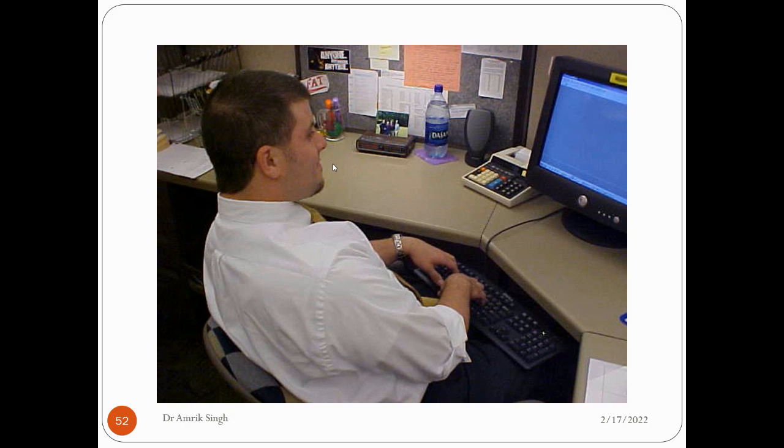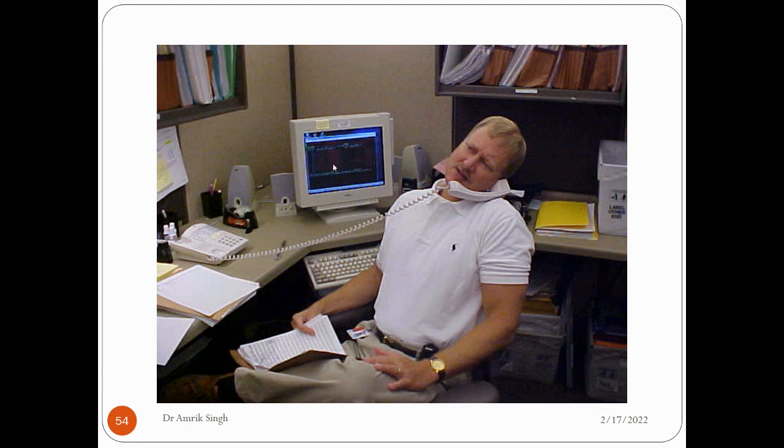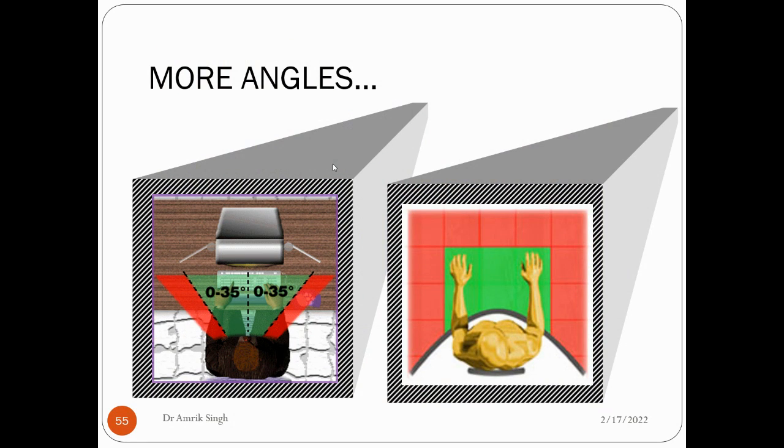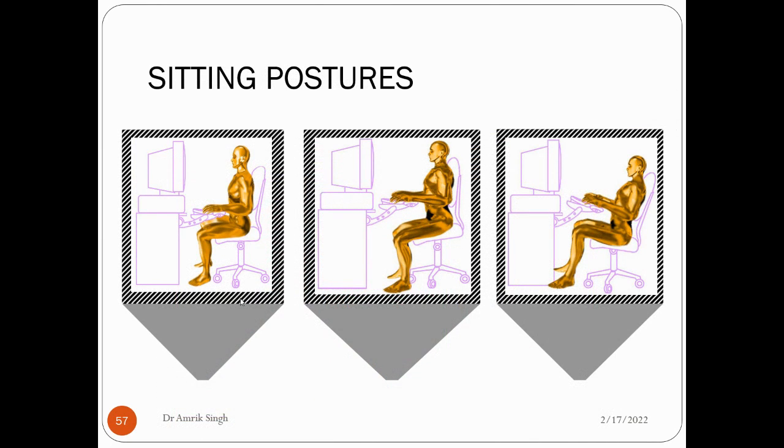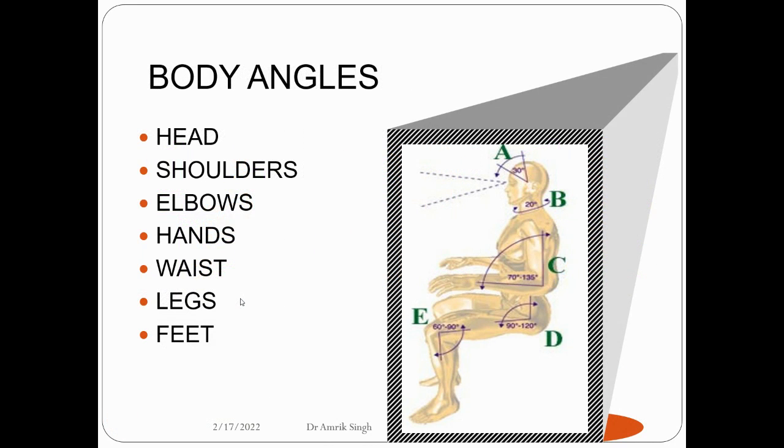A person working on a surface should avoid the wrong posture and maintain the correct one. The screen viewing angle should be 30 to 35 degrees, and the field of vision 0 to 60 degrees when sitting. Important body angles include: head at 40 degrees, shoulder at 30 degrees, elbows at 70 to 135 degrees, waist at 90 to 120 degrees of flex. These body angles are important from an ergonomics point of view.